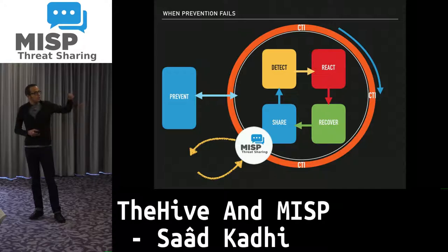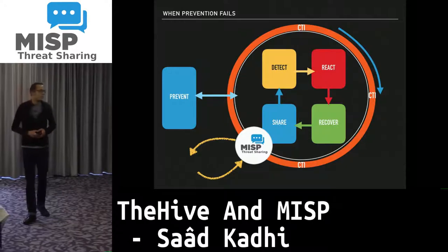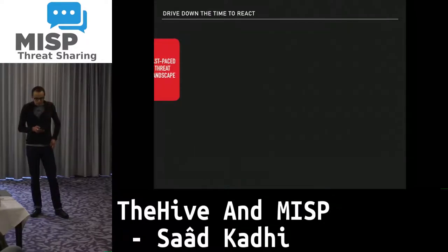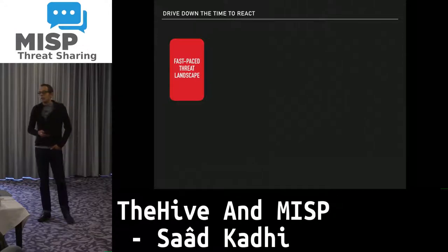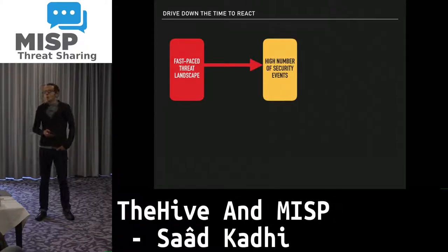All this process is fed by cyber threat intelligence — or threat intelligence if you want to drop the cyber part of it. Given the fact that we are facing a threat landscape that is extremely fast-paced, we end up seeing security tools generating a high number of security events.